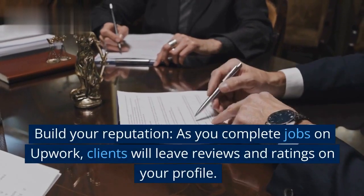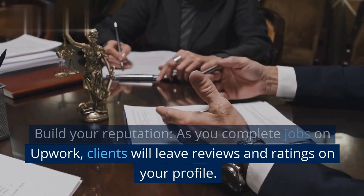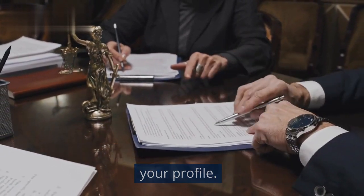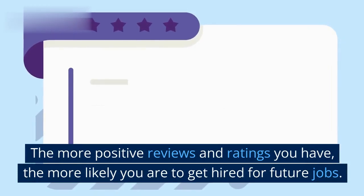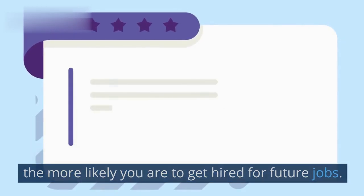Build Your Reputation: As you complete jobs on Upwork, clients will leave reviews and ratings on your profile. The more positive reviews and ratings you have, the more likely you are to get hired for future jobs.